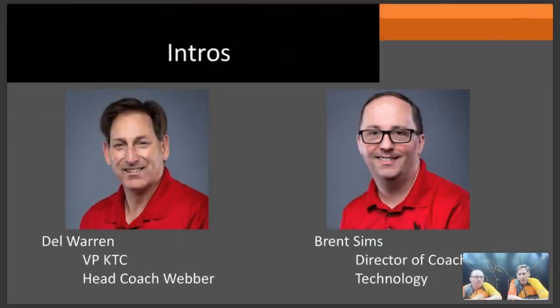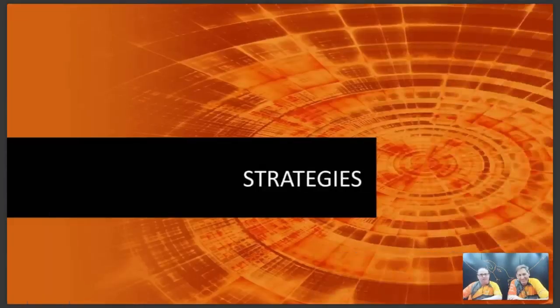I am Brent Sims, Director of Coaching Technology. I've been at the Training Center officially since 2001, originally as Coordinator. To my left is Del Warren — he's been in the industry a long time, former professional bowler. He was at AMF for 10 years and Track for five, and has been here over 13 years. He's the vice president in charge here, and his other part-time job is head coach of Weber State.